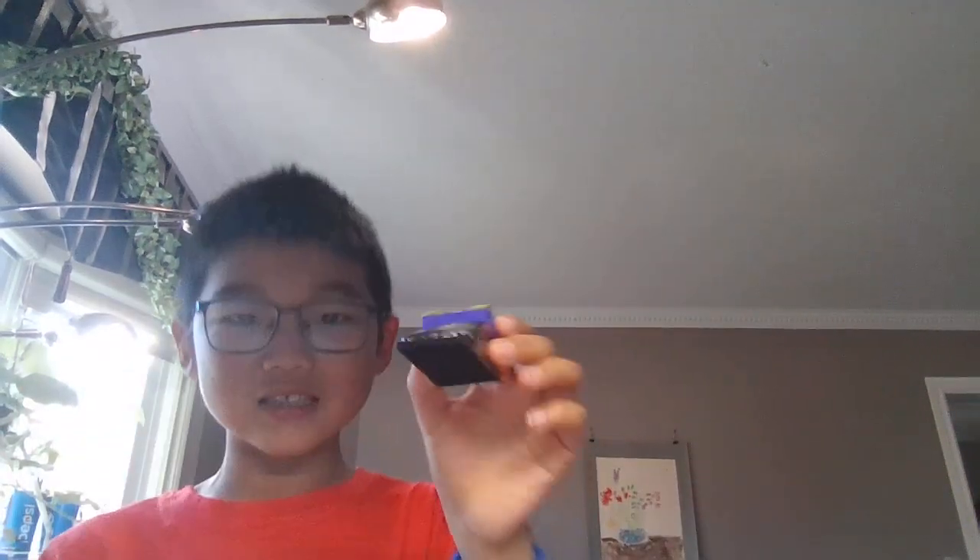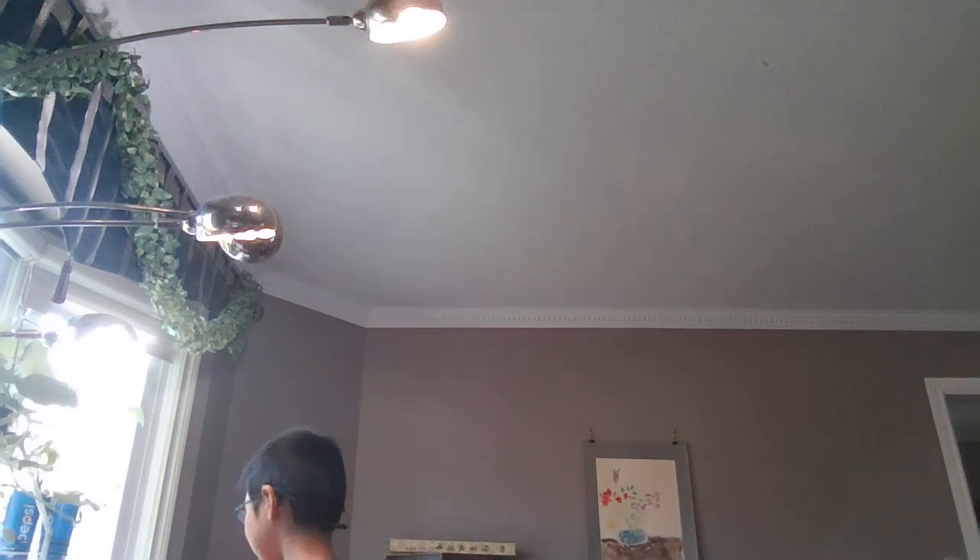We also have Stinky — the Stink Bug! His name is Sting Ding, by the way. He lives in this place.